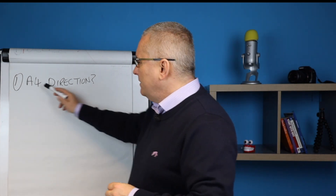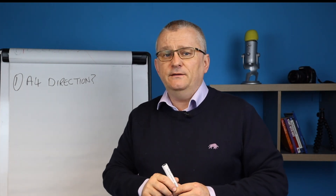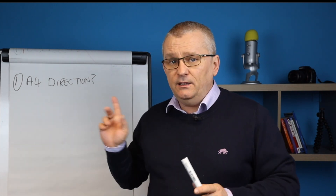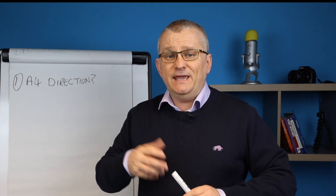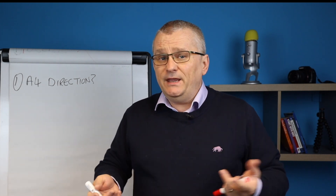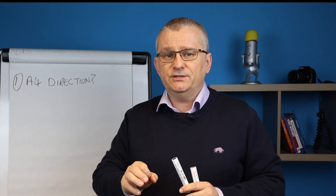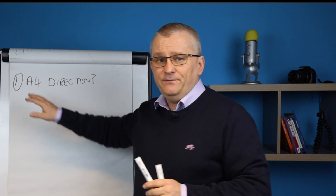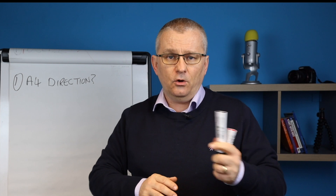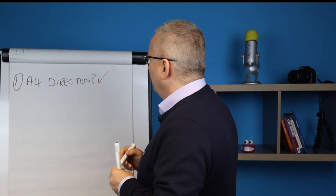Don't forget, folks — we're talking about Article 4. Article 4 removes the permitted development rights for anything. So your area might have Article 4, but it might not be for HMO. It might be because the area's in a conservation area, which might mean you can't remove a chimney or a bay window or something similar. So just make sure that it is for HMO. And if you have got it, it's not necessarily going to stop you from investing, provided you target properties that are already HMOs. So let's give that a tick — Article 4 Direction.